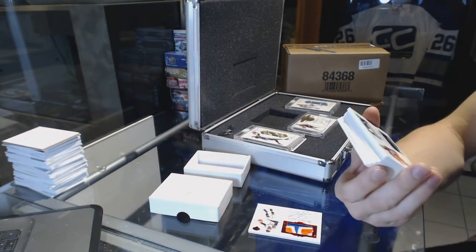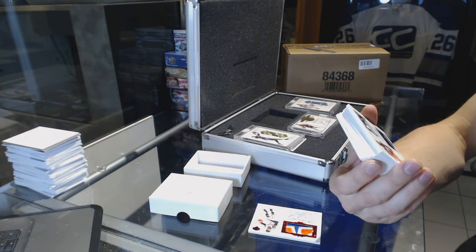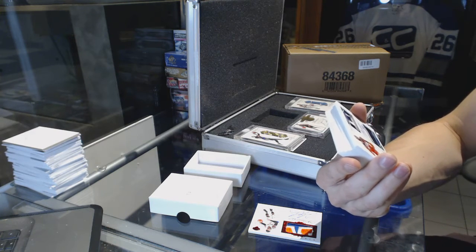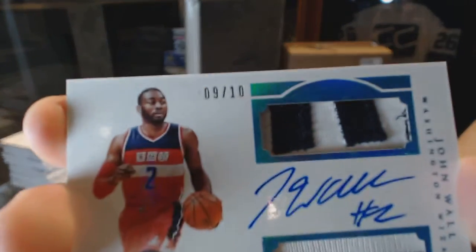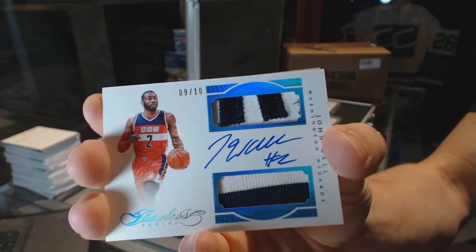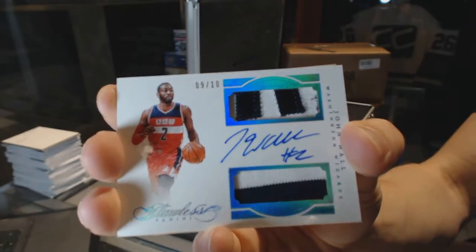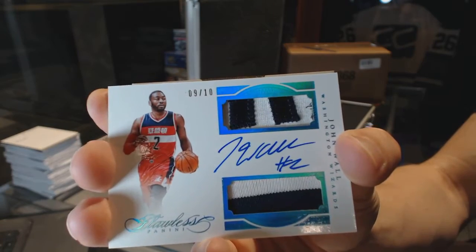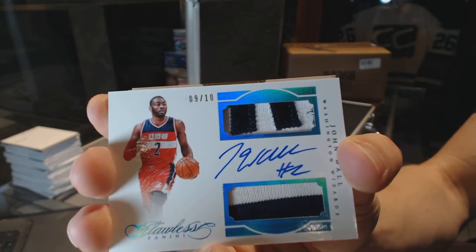We've got a Patch, Prime and auto blue, number 9 of 10, John Wall. 9 of 10, Patch, Prime and auto, John Wall.